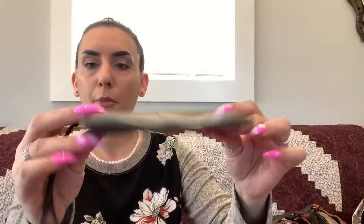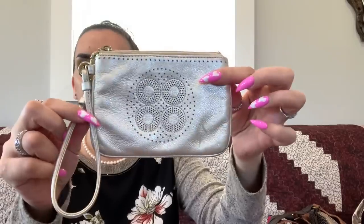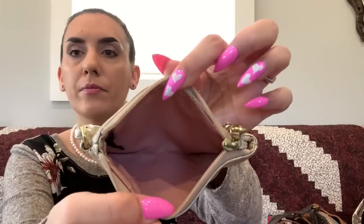Now we have the Coach wristlets. First is the brown fabric with leather Coach wristlet — very good condition with minimal wear, dropping to $10. Then we have the gold leather Coach wristlet — good condition with just two scratches on the front, pink interior, dropping to $8.